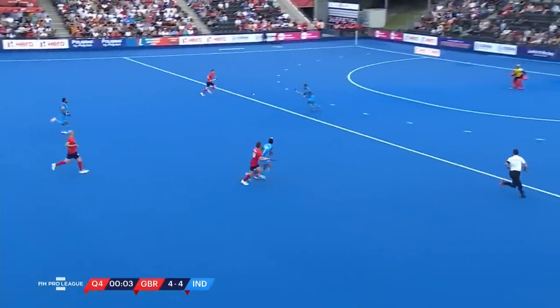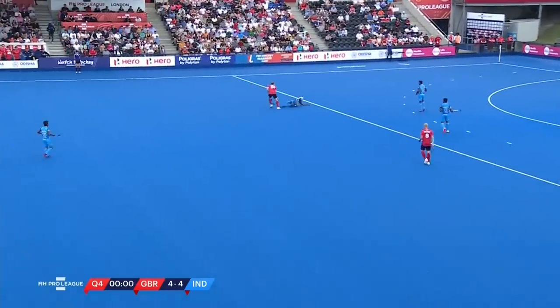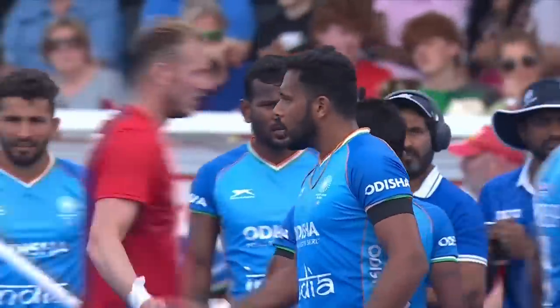Inside the final seconds, across it comes — that's brilliant! Control, and there is the final hooter! What a contest that was!